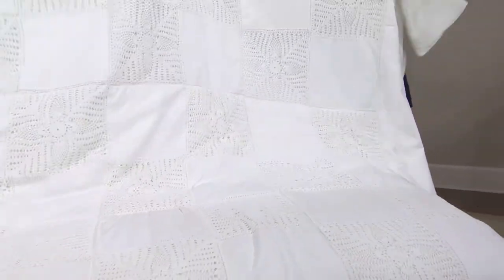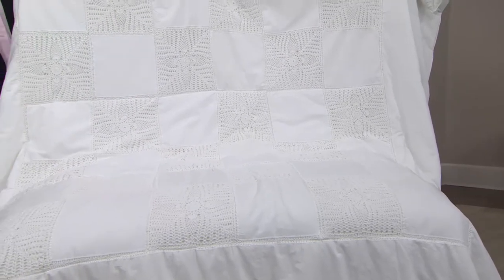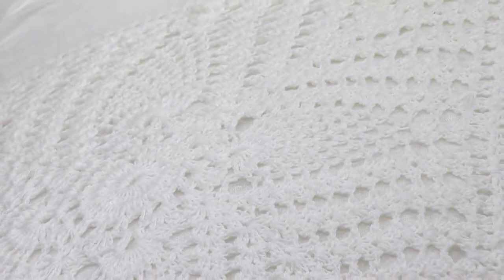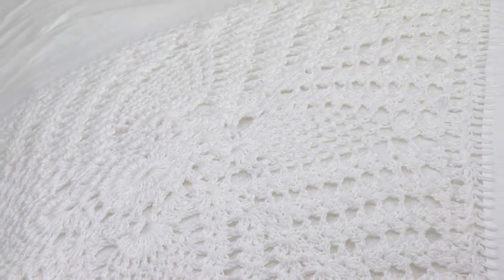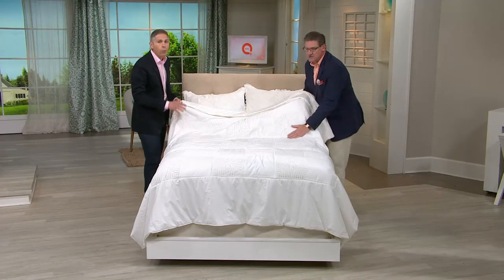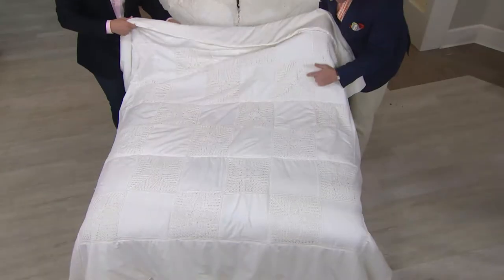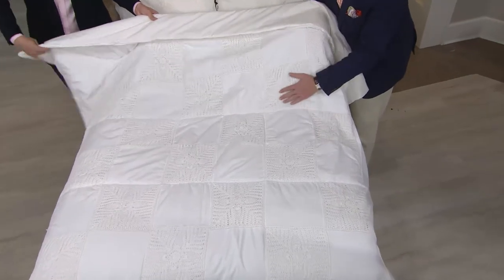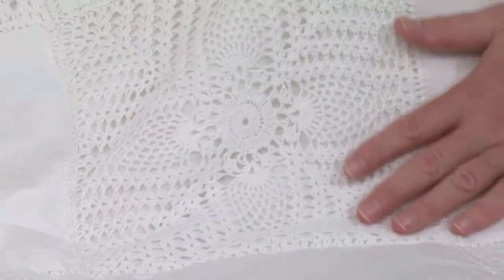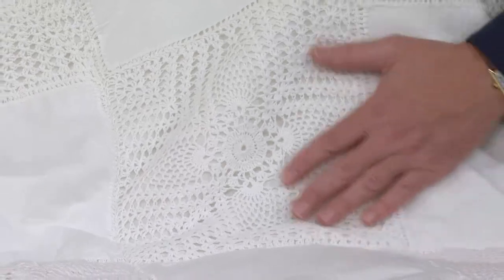If you're worried about your husband and the type of pattern that he might want in the room, this is beautiful. It's very, very time consuming to make — it takes almost a week from start to finish to make each one. You can see the handwork, you can see that hand crocheting. The amount of handwork on this is just incredible. When we talk about heirloom quilts, this is one for sure.